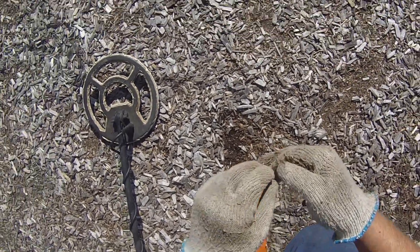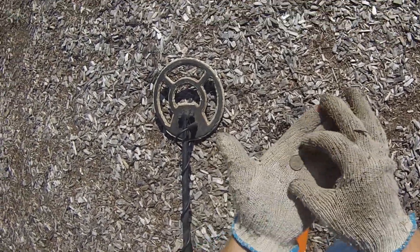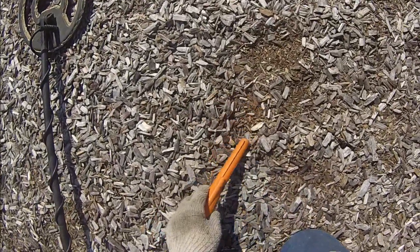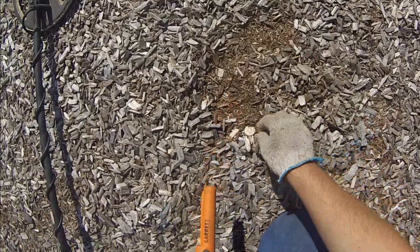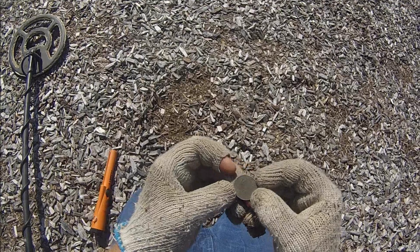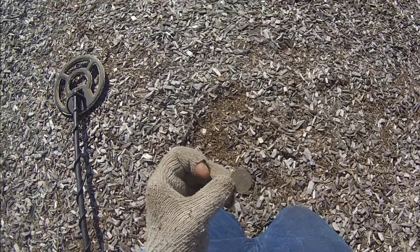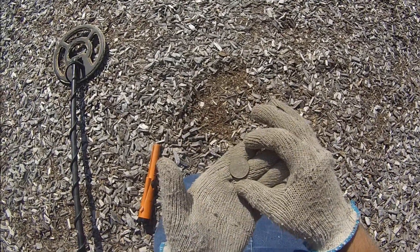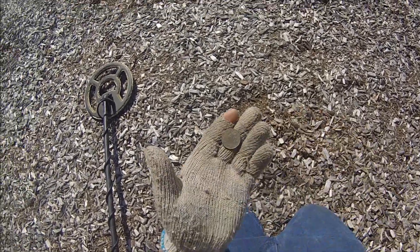Oh there it is — a dime, 1998. That's ringing up as a quarter, and usually when it rings that in the park it's... yep, it's a quarter. Another state one — Ohio, 2002. It says 1808 on it and shows a spaceman. 'Birthplace of Aviation Pioneers.' Cool.